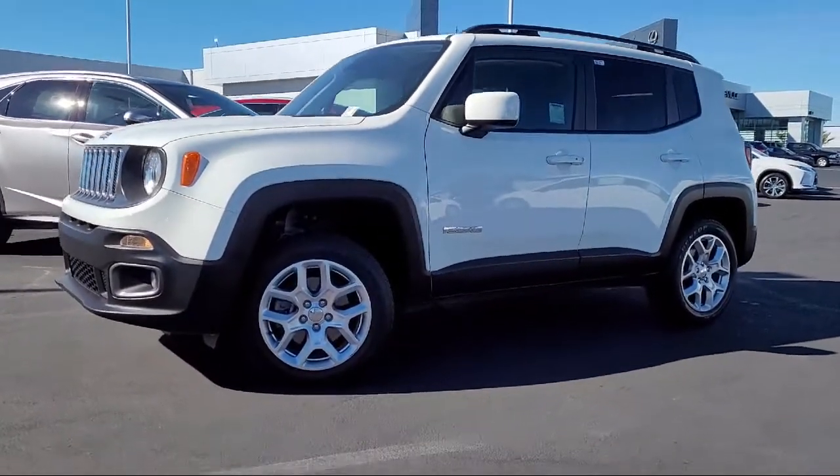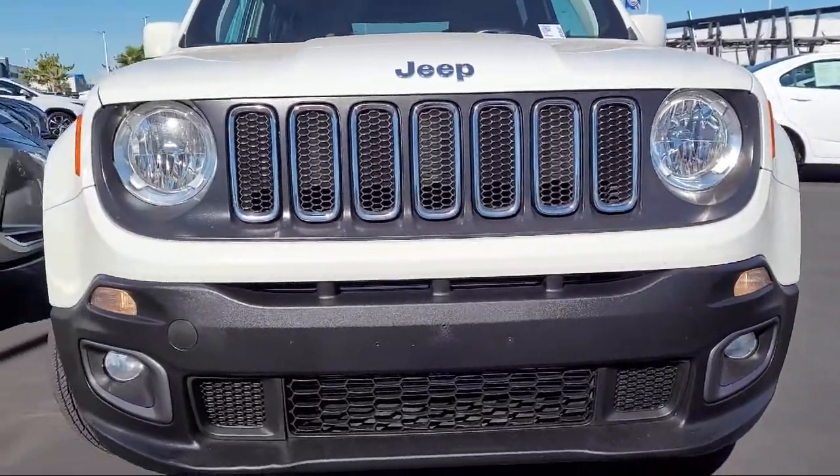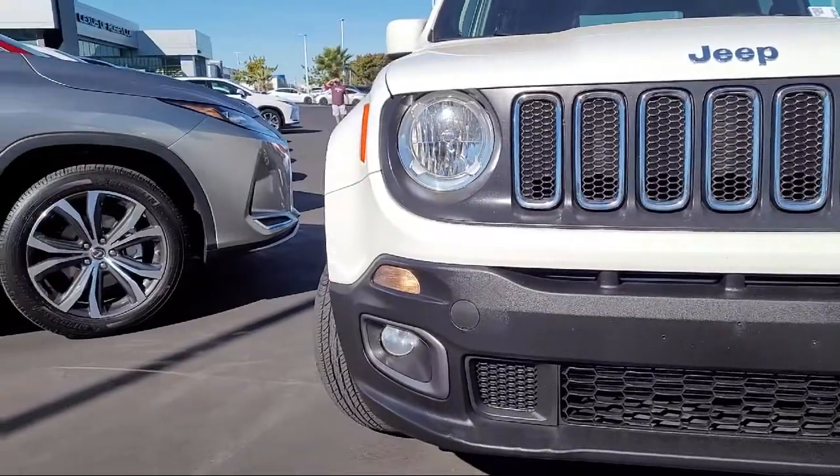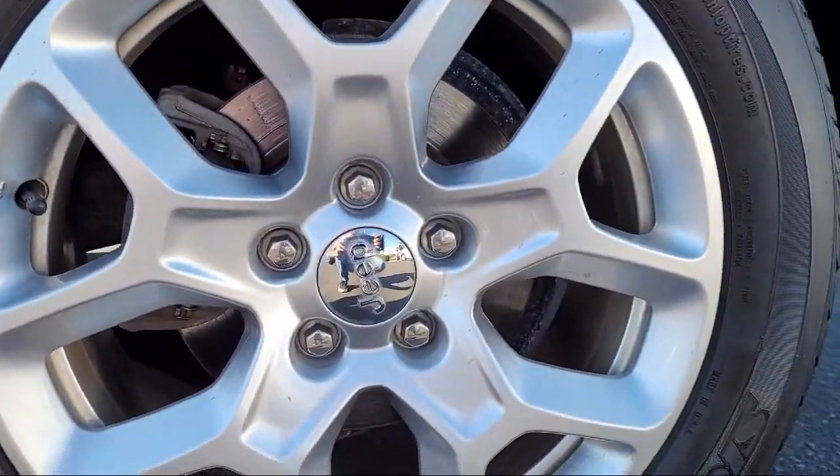This vehicle comes equipped with front side curtain airbags, braking assist, trailer stability control, electronic parking, leather-trimmed steering wheel, and aluminum wheels.